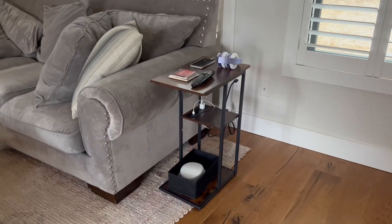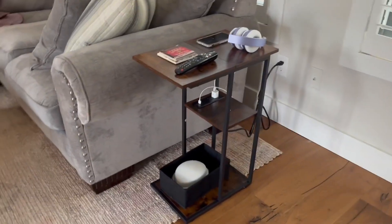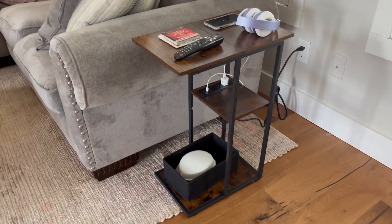Hey folks, it's Chris over at Pura Vida. Check out this little end table nightstand that we have from Amazon.